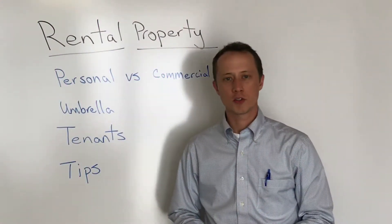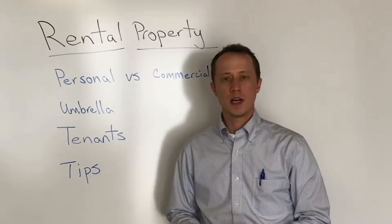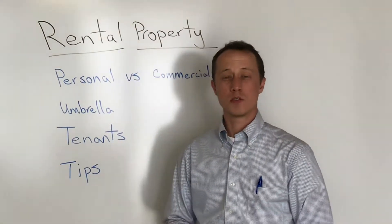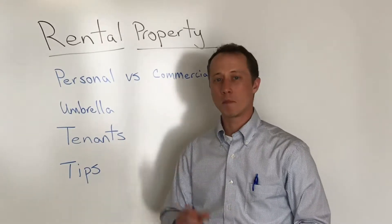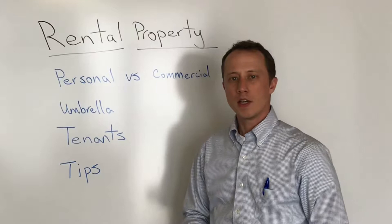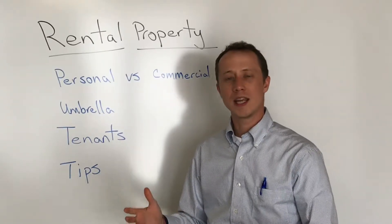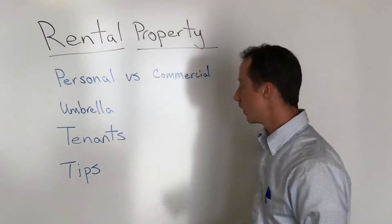Hey everyone, James Chapman, Chapman Insurance Group. Today I want to give you a few quick tips if you own a rental property. I see a lot of that out there where it's kind of building towards retirement, maybe a property that you've inherited, or just a little side project — maybe not your main focal point for business or income. So I wanted to run through some quick tips with you on this.